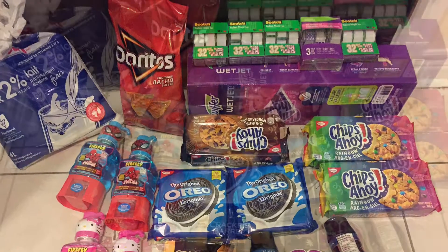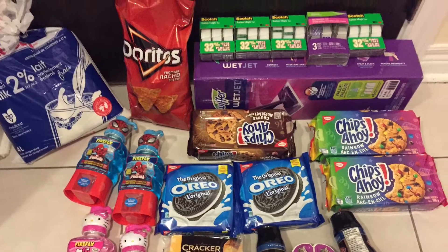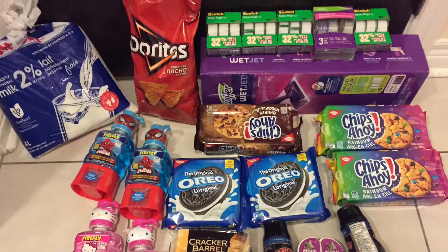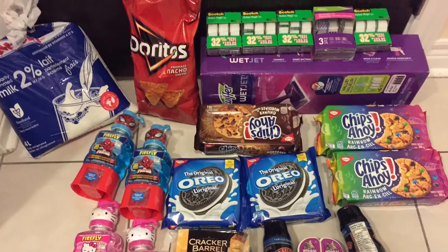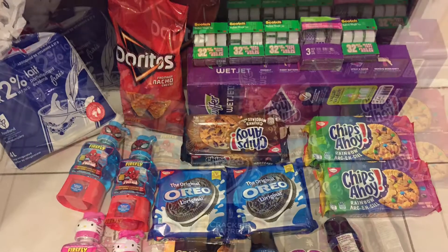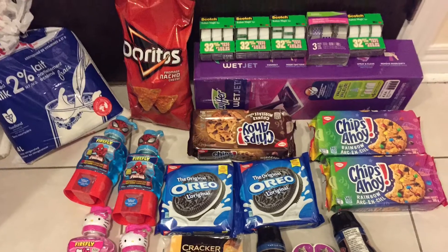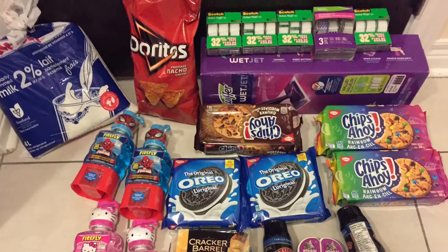A lot of people were asking me how I earn points so fast. This is one of the fastest ways — buying products during these kinds of events. On top of that, using your free product coupons to lower your out-of-pocket total, and also buying things that are on sale and using coupons on top of that. So that's my haul for today. Thanks for watching, and don't forget to subscribe to my channel.